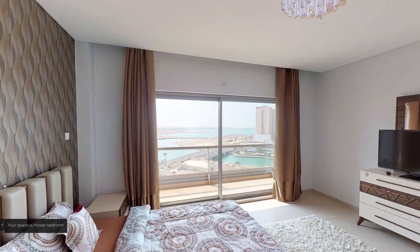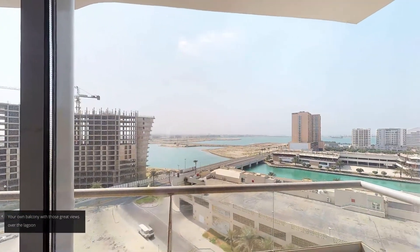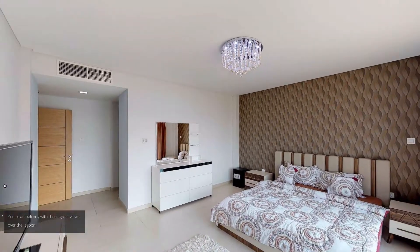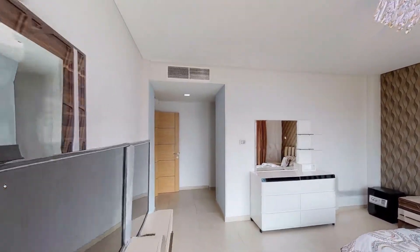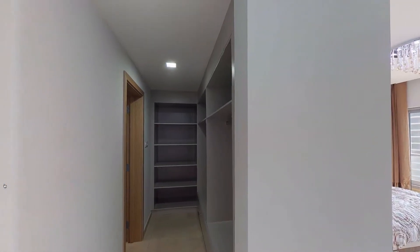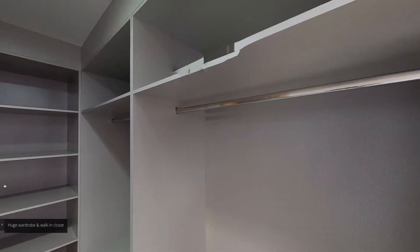Your spacious master bedroom. Your own balcony with those great views over the lagoon. Huge wardrobe and walk-in closet.